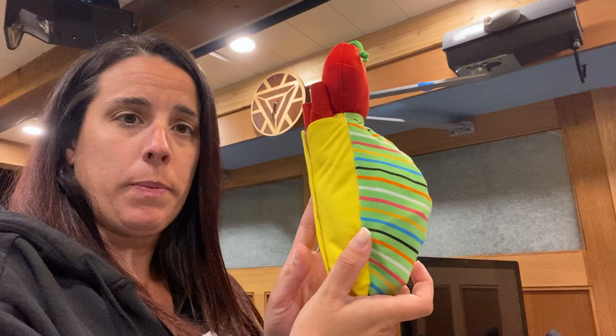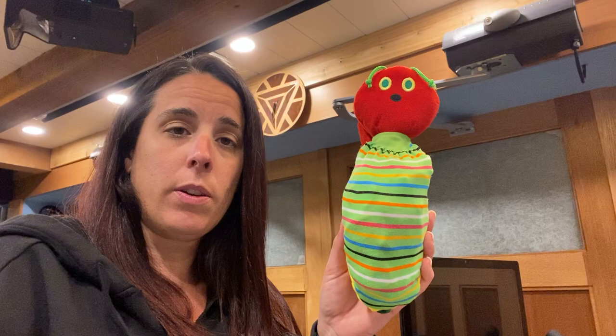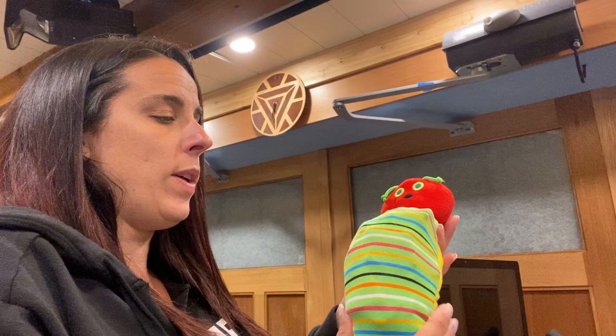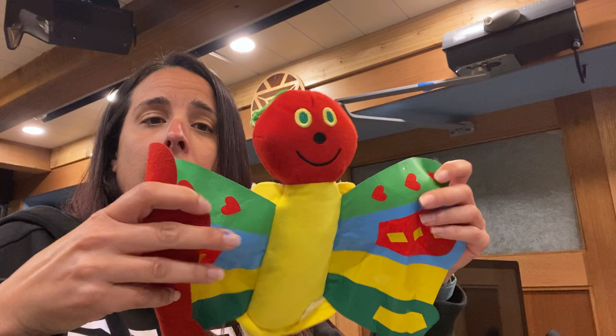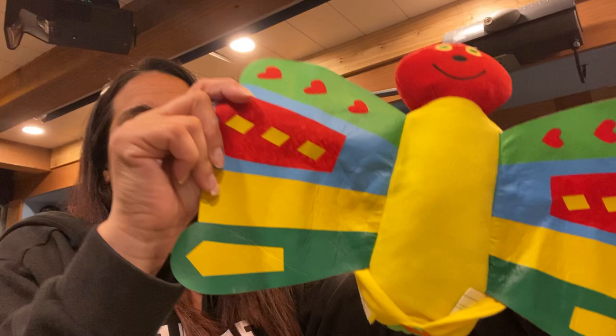He was stuffed — look at him, so stuffed! The next day was Sunday again. And what did he eat through? That's right, the leaf. And then he went into his chrysalis. Now he's in a chrysalis. And what's going to come out? Look — it's a beautiful butterfly! Wow!